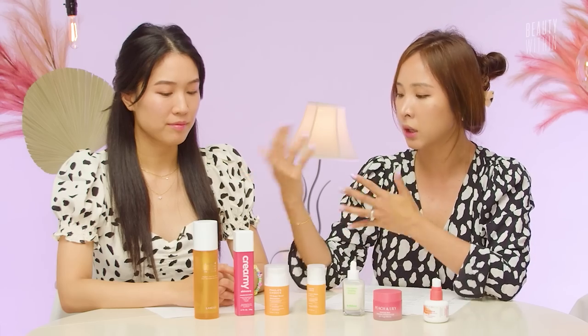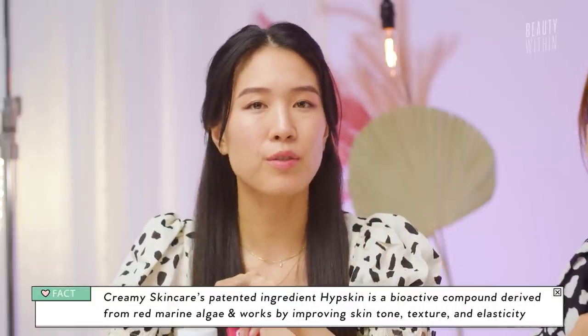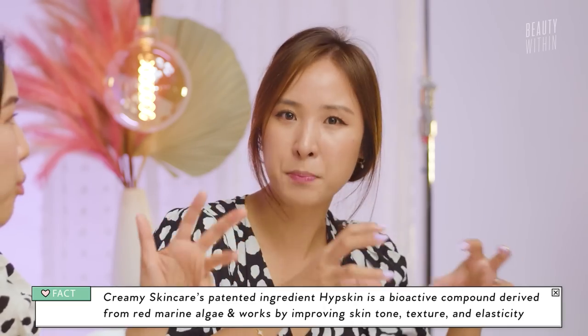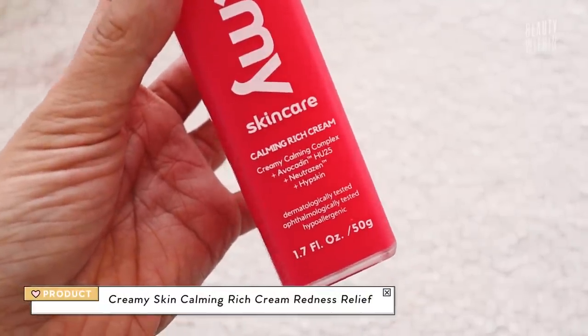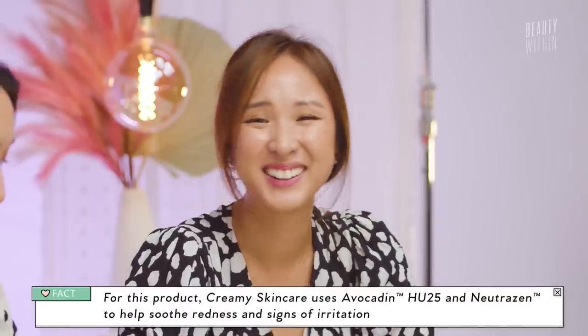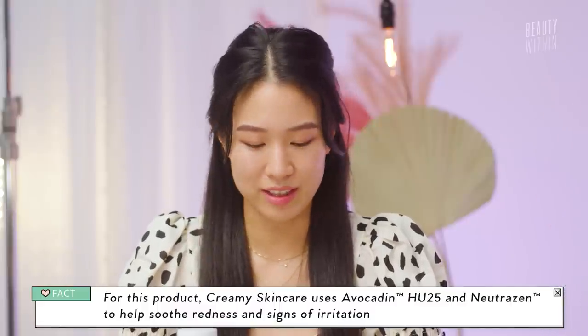So this is their new thing. It of course has the hip skin, which is red marine algae that they can only find along the coast of that specific region in Brazil. This calming rich cream also has two other patented ingredients: one called Avocadon HU25 — I think it's avocado oil or maybe it's olive oil, because there's a lot of Olivier-related terms — and also NutraZen. I tried looking at their website and have no idea what it is, but I trust that this is basically a really calming, soothing, anti-inflammation cream to help calm redness.